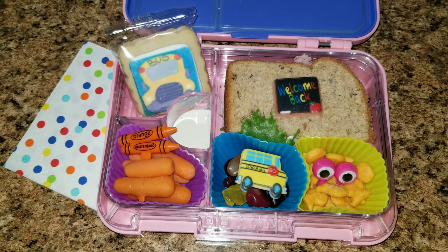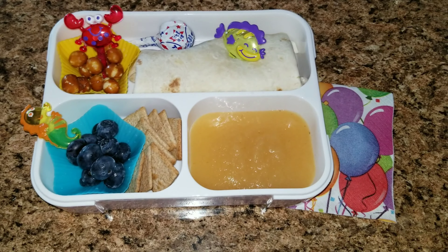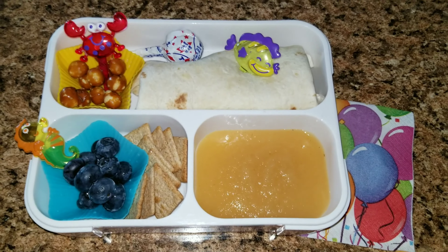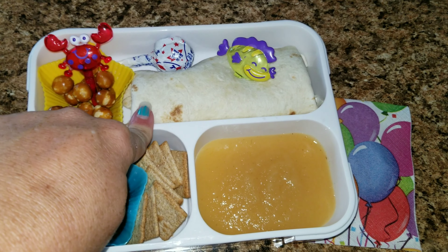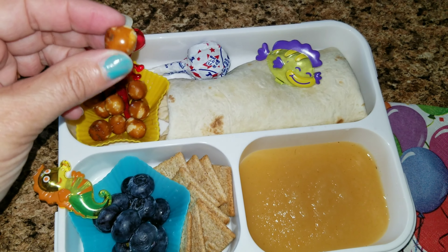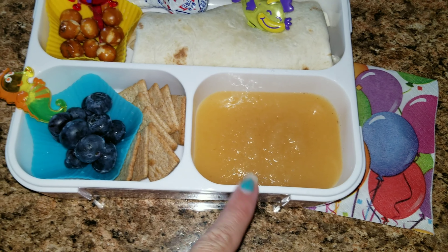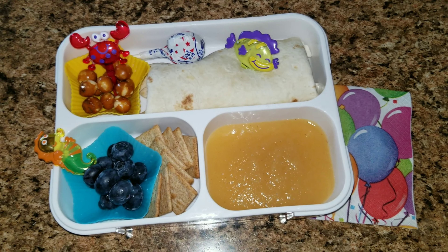I hope you guys have an amazing first week back to school as well. Here is lunch number two. Sophia loved the idea of just running into the refrigerator and grabbing her lunch for the day, so that is what we are going to continue to do. I have a wrap here — this is a turkey, mayonnaise, mustard, and lettuce wrap. She also has these little cute pretzel balls for her snack. She's going to have a lollipop, some applesauce, some blueberries, and a couple of Wheat Thins. So that is her lunch for Tuesday.